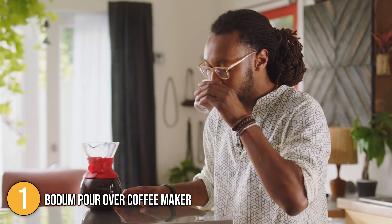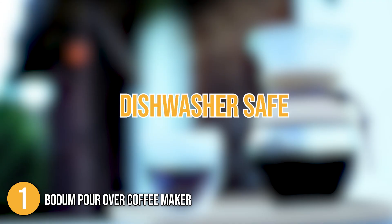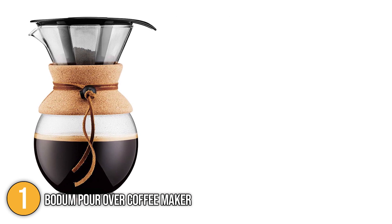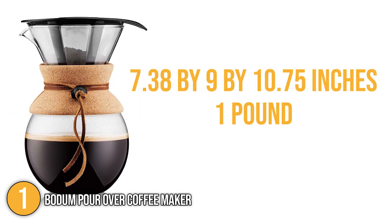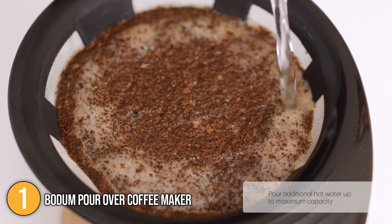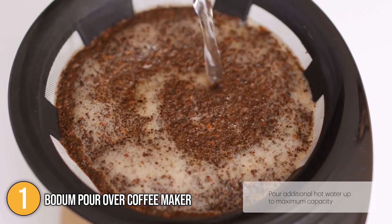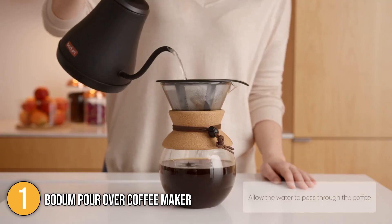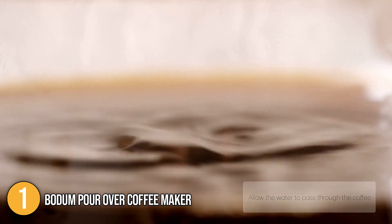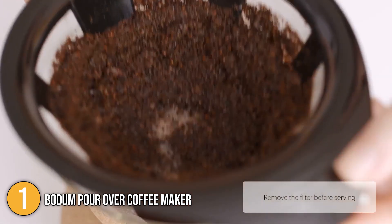In terms of maintenance, the coffee maker is dishwasher safe, saving us the time to clean it by hand. When it comes to size, the product's dimensions are 7.38 by 9 by 10.75 inches while it weighs one pound. Overall, the Bodum pour-over coffee maker is highly functional, durable, and provided us with great-tasting coffee. It sports a sophisticated design that will catch the attention of every coffee lover with a refined sense of taste.